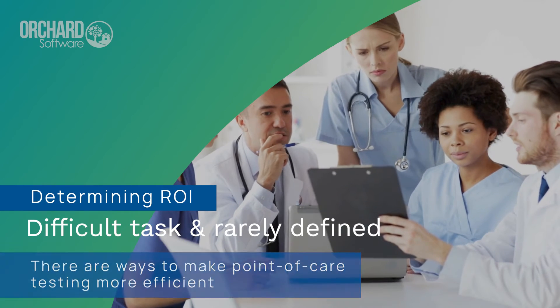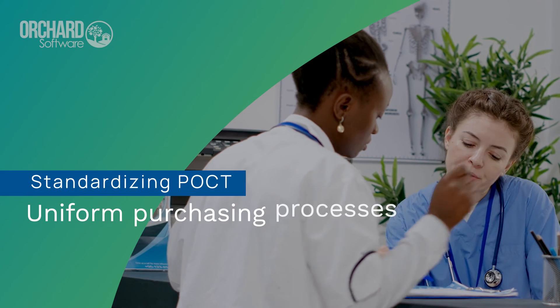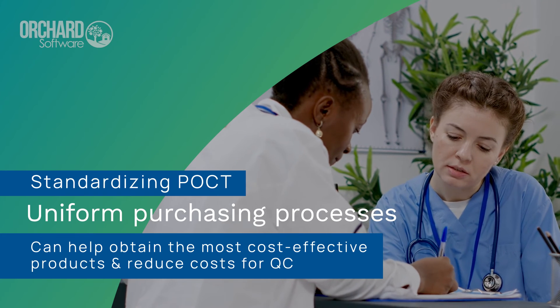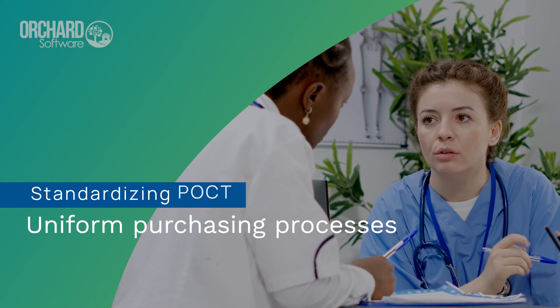There are ways to make point-of-care testing more efficient. For example, standardizing your point-of-care test program and implementing uniform purchasing processes can help obtain the most cost-effective products and reduce costs for QC.